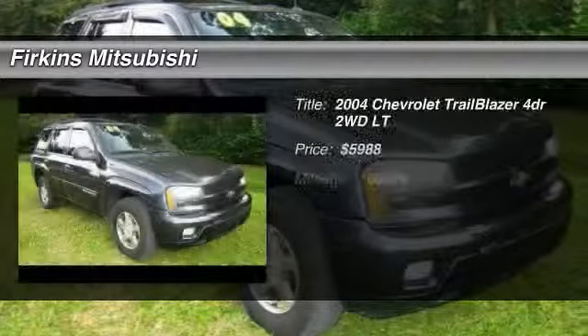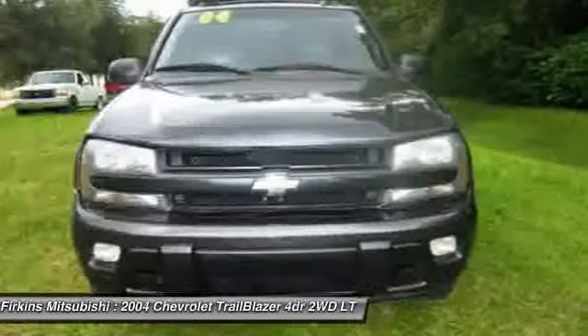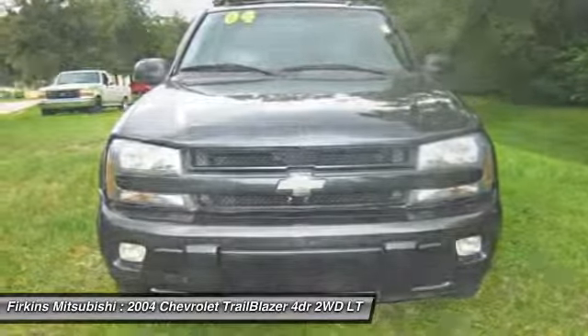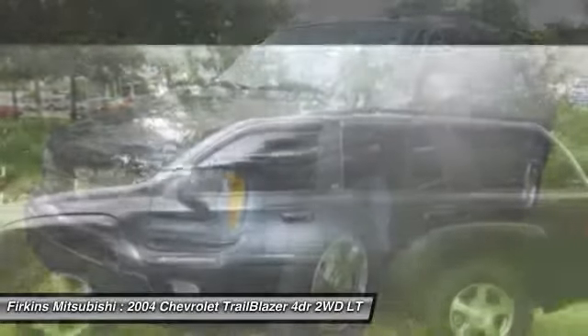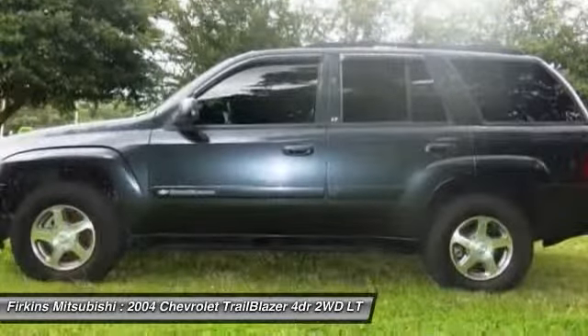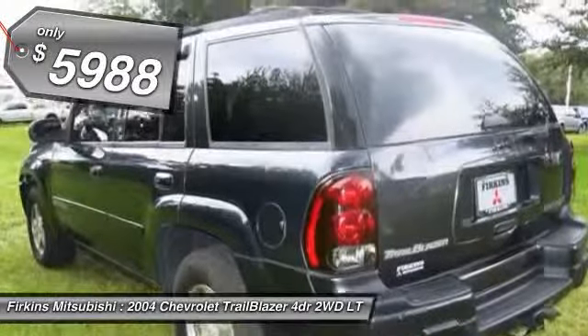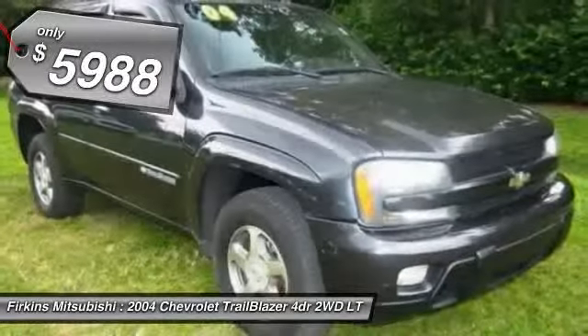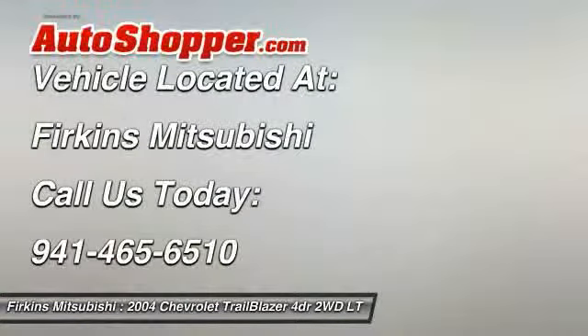The 2004 Chevy Trailblazer. The Chevy Trailblazer is among the best of the truck-based midsize SUVs. It's capable of hauling heavy loads or negotiating rugged off-road terrain, yet it's also smooth, comfortable, and civilized, and is priced below $10,000. This isn't just a vehicle, it's an experience. So stop in for a test drive today.